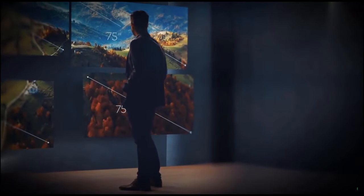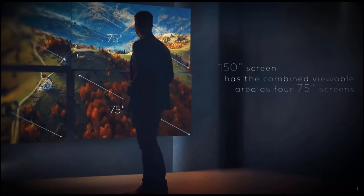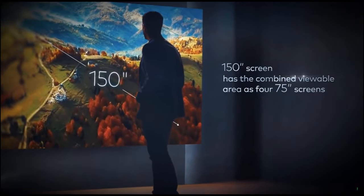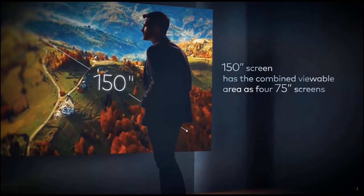Let's start with size. Current TVs can reach around 75 inches, but the Volvá laser projector projects up to a 150-inch 4K image — that's four times the size.